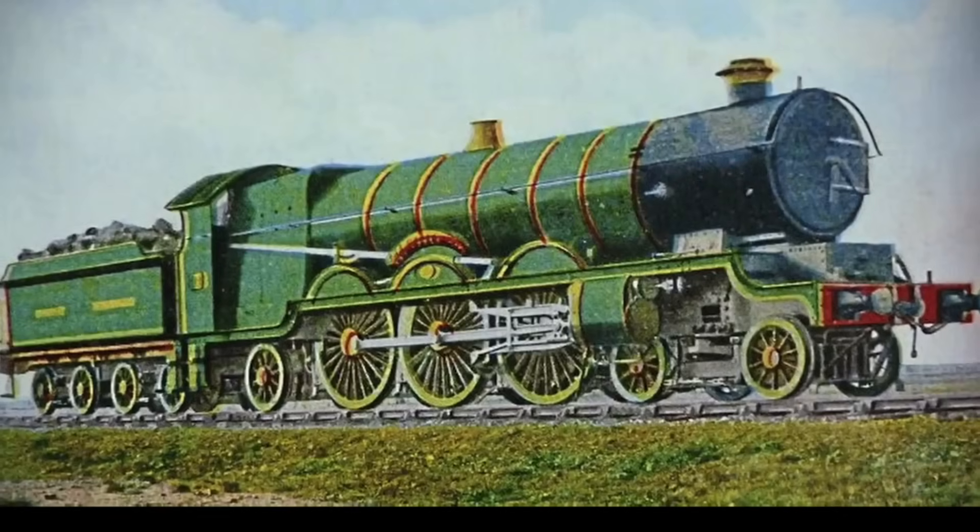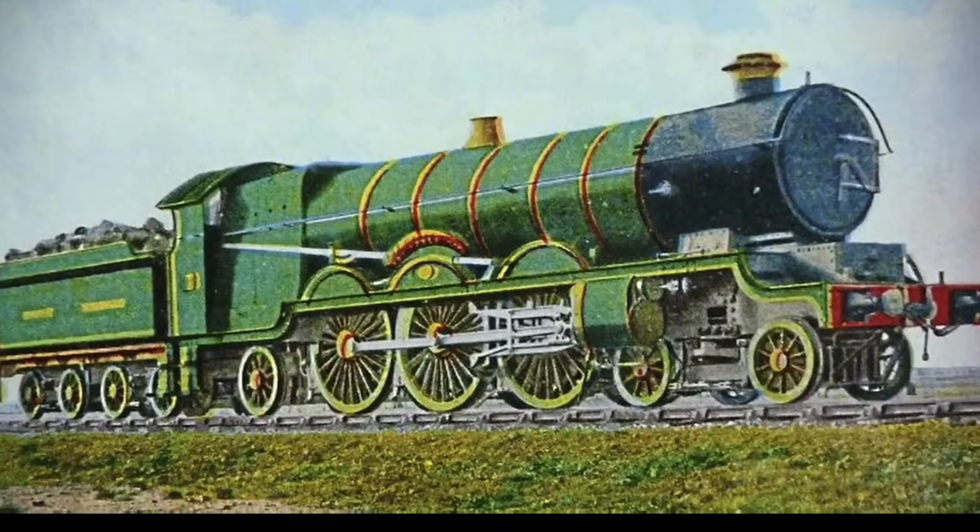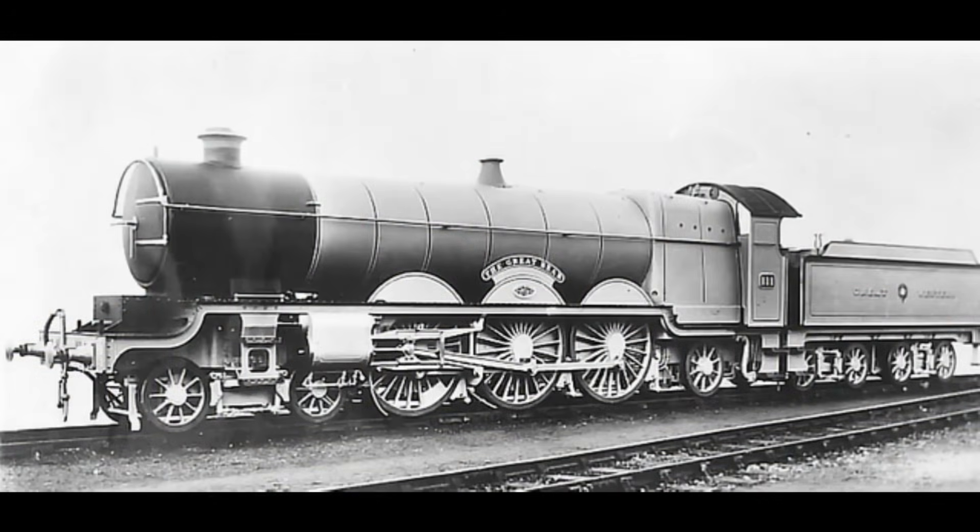Today, only one of the Great Bear's nameplates survives, proudly displayed at the Science Museum in London — an echo of a time when size alone could capture the imagination.